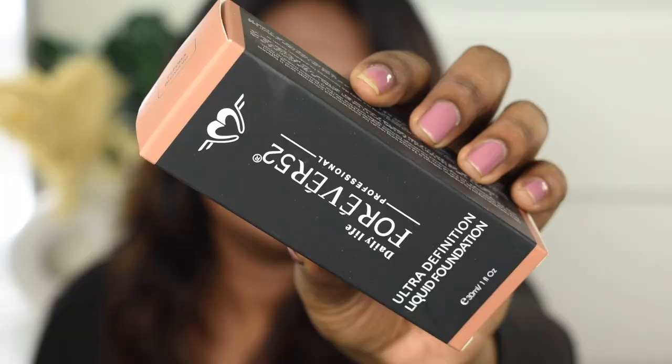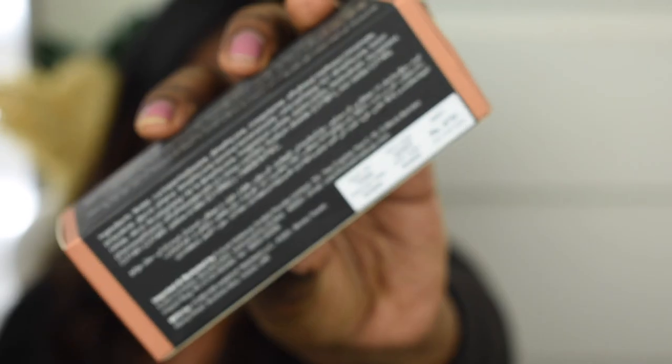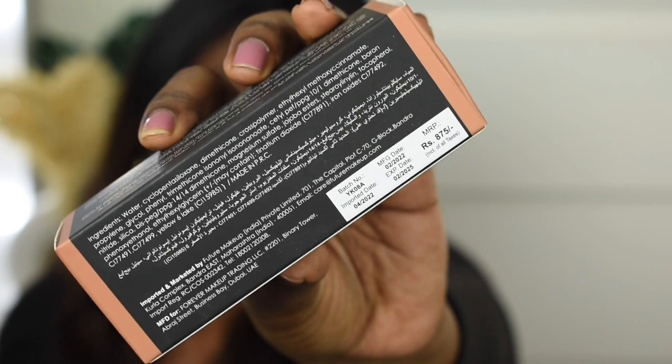Though I never added it to my wishlist before, recently I've seen a lot of YouTubers and pro makeup artists talking about this foundation. They say it's amazing and works really well on different skin types — whatever your skin type is, you can definitely try this one.